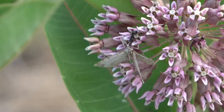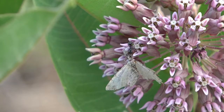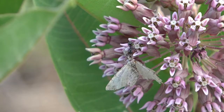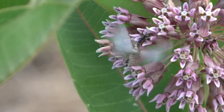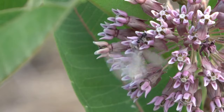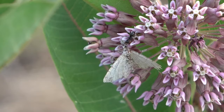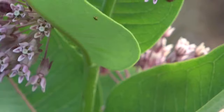I can see this moth actually got stuck in the flower of the milkweed. Sometimes it does happen — and you can see an ant there taking advantage of the situation. Pretty sweet to see.